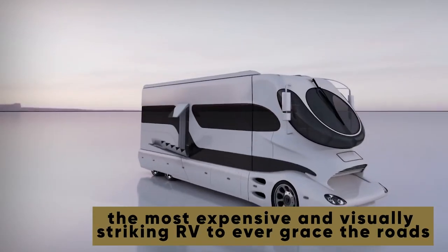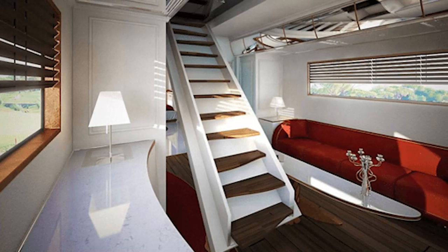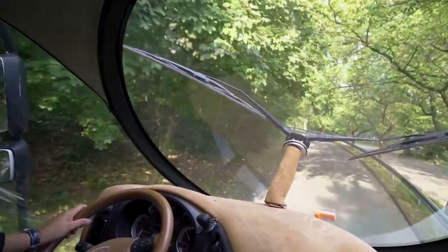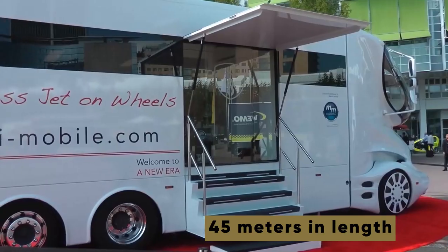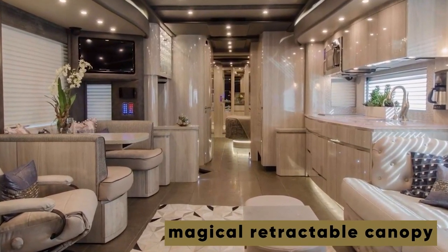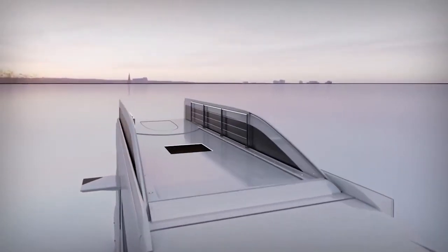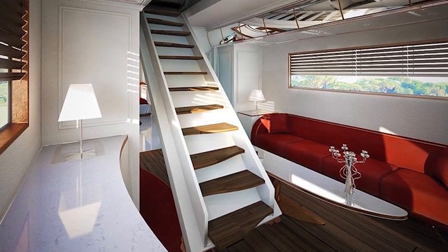Prepare to witness the pinnacle of luxury and innovation with the extraordinary Element Palazzo, the most expensive and visually striking RV to ever grace the roads. The first thing that captures your attention is the sky cockpit, inspired by visionary German designer Luigi Colani, renowned for his revolutionary work on semi-trucks. Entering the RV is an adventure in itself, with a retractable staircase and a futuristic roof covering resembling something out of a spaceship. A massive round ball-like glass superstructure offers an almost seamless 360-degree view of the surrounding outdoor beauty. This motorhome spans 45 meters in length across two floors, featuring a heated lounge floor, integrated music system, retractable canopy, and a sealed rooftop that can be elevated to transform into a vibrant nightclub. With unparalleled design and cutting-edge features, the Element Palazzo carries a staggering price tag of $3 million.